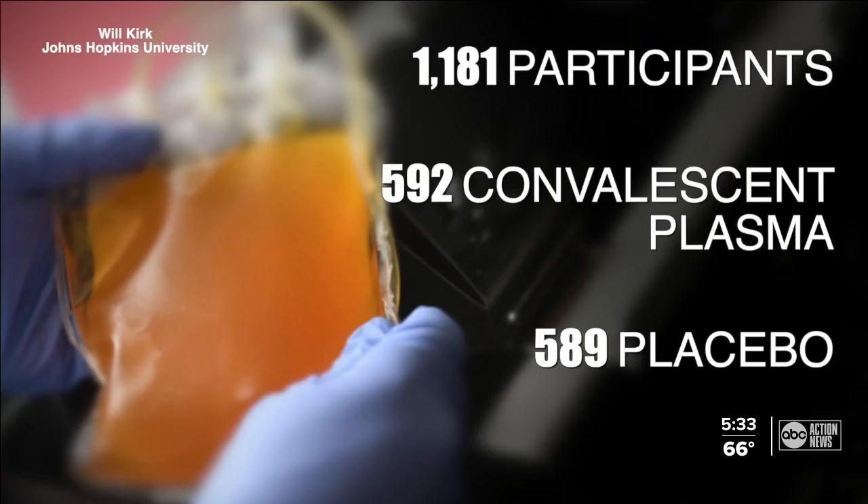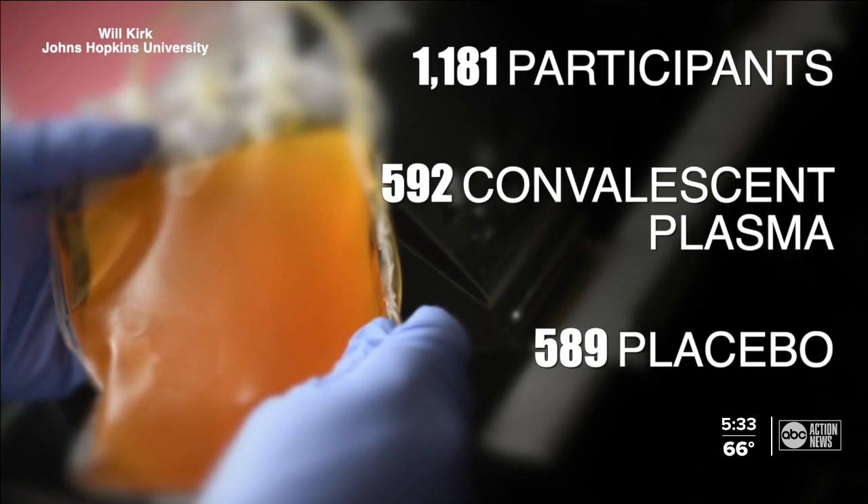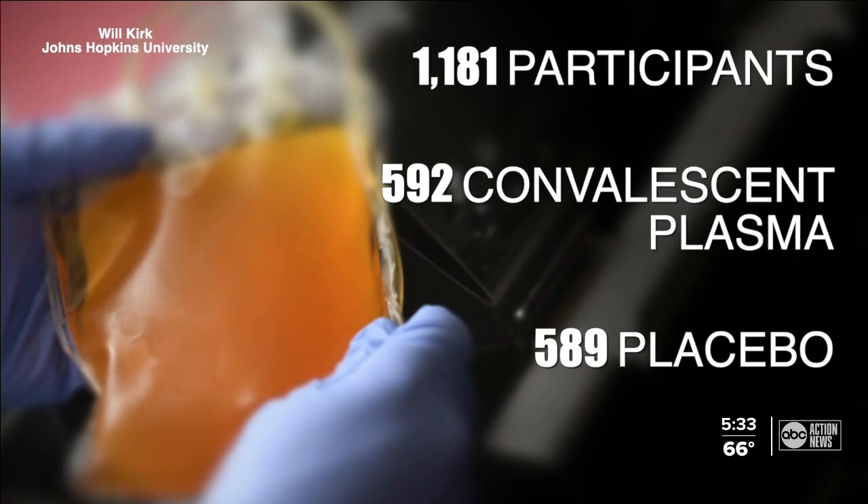Nearly all of the 1,181 participants in the trial weren't vaccinated. Basically half were given the convalescent plasma, the other half a placebo. The plasma was taken from former COVID patients who recovered from the virus and had strong antibodies.